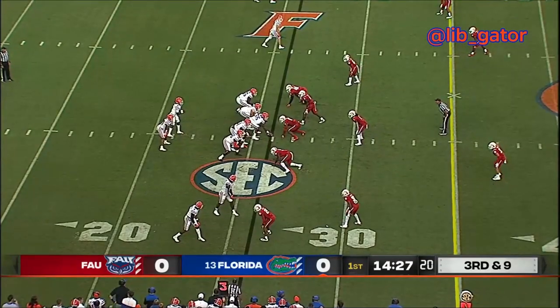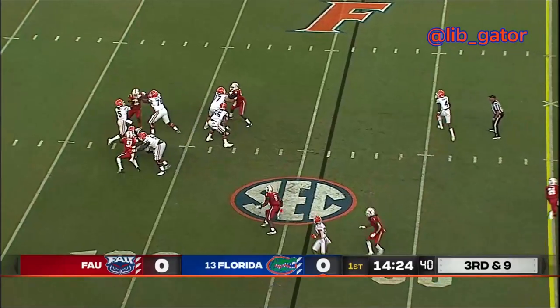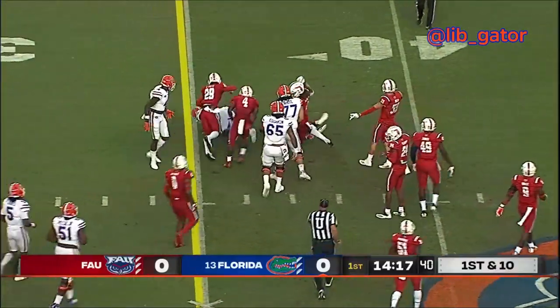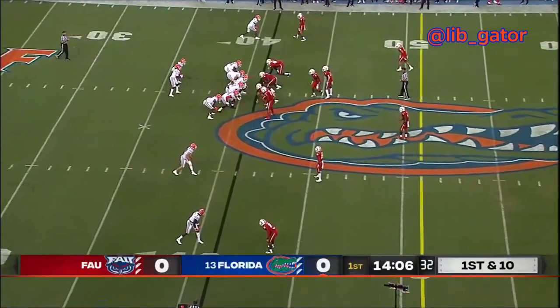Twin receivers out wide to the left, Whittemore in the slot to the left, and twin receivers wide to the right. Here's the snap to Jones. Jones surveys the field, looks to throw the ball and fires — a catch made! Jacob Copeland's got a first down, out across the 40-yard line, down to the 41-yard line. Copeland on the left side, coming inside, 15 yards deep.